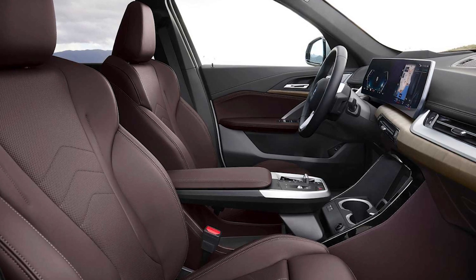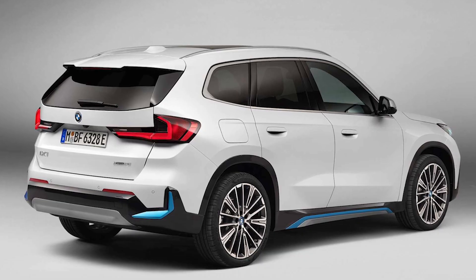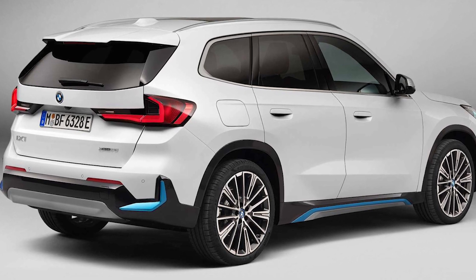However, it's important to note that all output, performance, range, and charging figures are predicted values provided by BMW based on the iX1's current stage of development. A free 12-month subscription for Europe's Ionity charging network is confirmed, though.